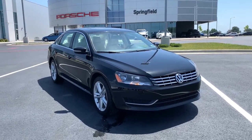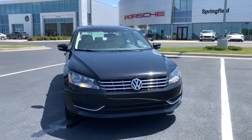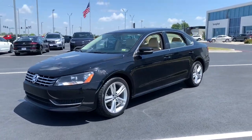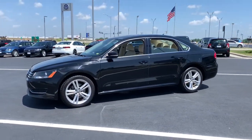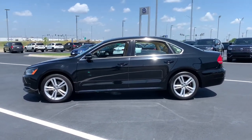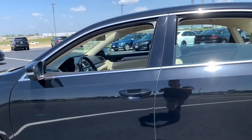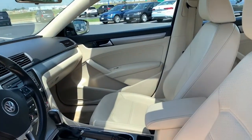Get into the 2015 Volkswagen Passat. With less than 150,000 miles on the odometer, this vehicle provides excellent value. This family-friendly Volkswagen Passat has the interior space and passenger amenities to make the journey relaxing and comfortable for everyone on board.